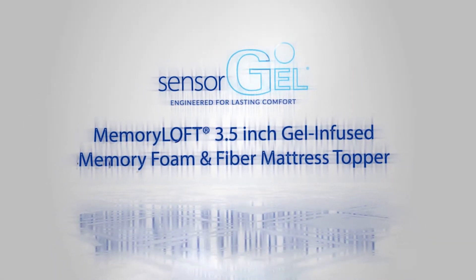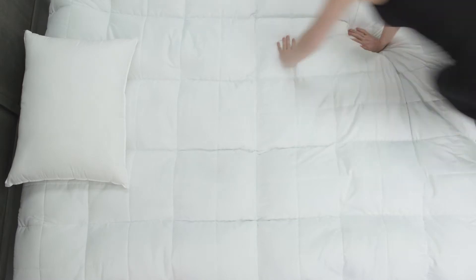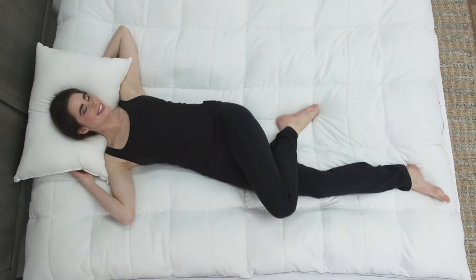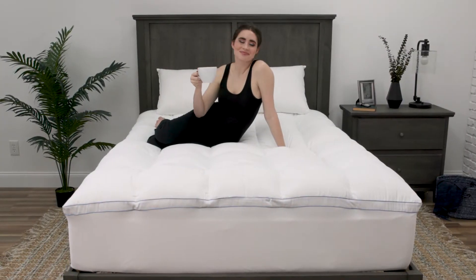Provide renewed comfort and luxury with the SensorGel Memory Loft 3.5-inch Gel-Infused Memory Foam and Fiber Mattress Topper, sold exclusively at Macy's. The unique blend of Gel-Infused Memory Foam Clusters and Soft Loft Gel Fibers adds a layer of luxury to any mattress with a soft, lofty sleep experience.